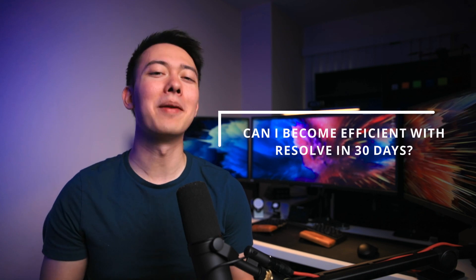Now, I'm not an idiot. I don't think I'm going to be able to master Resolve in 30 days, but what I do want to see is if in 30 days I'll be able to use Resolve as confidently as I do Premiere.